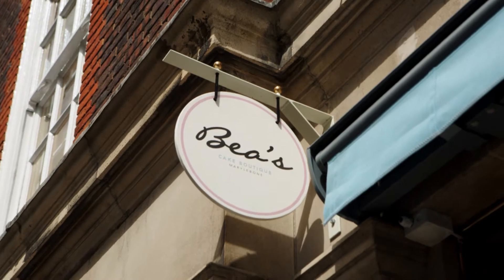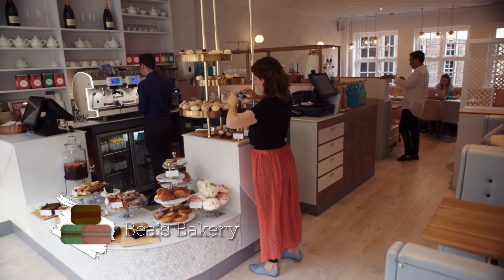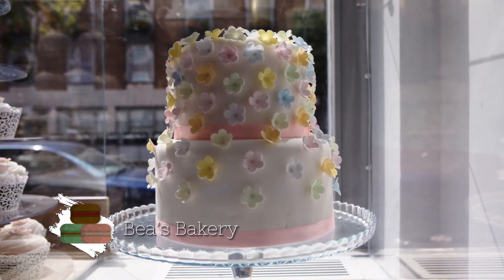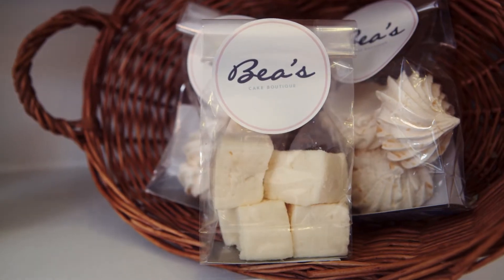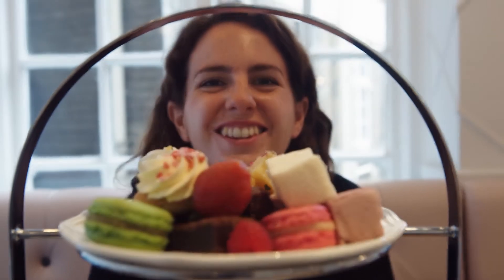For something more casual, head to Bea's, which has five shops in London. The cakes are the star of the show here, with exciting cupcakes, meringues, fruity marshmallows and an incredible trio of perfect brownies. The white chocolate one is amazing.